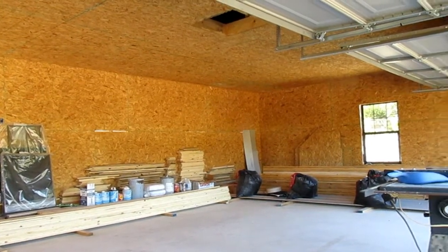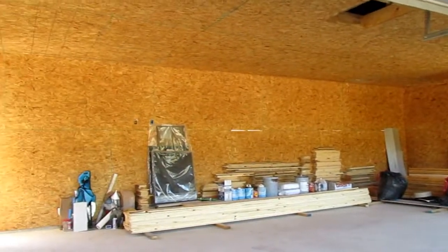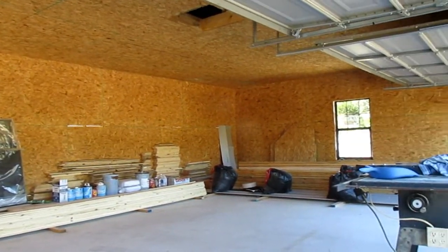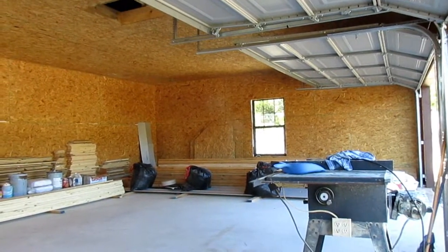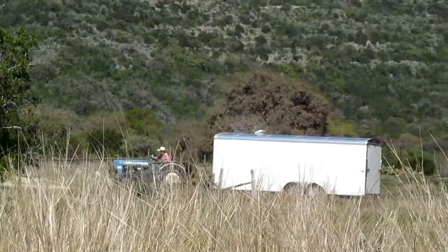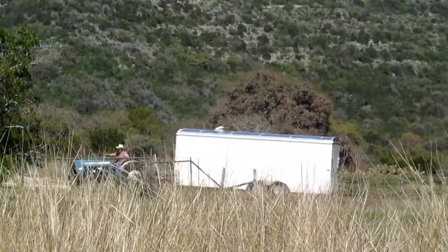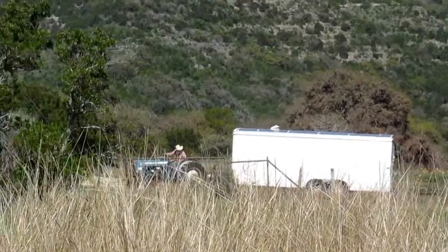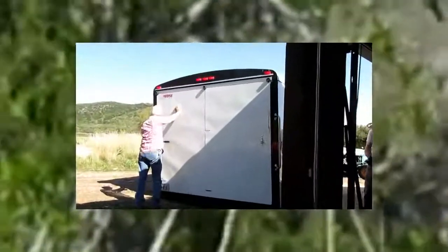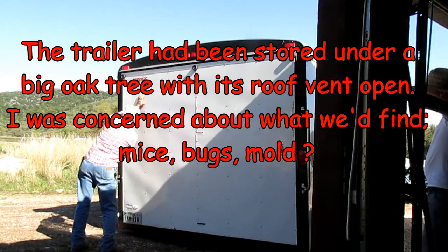This is what our garage looks like before we put our furniture in it. David and our son have been cleaning it out today. David's pulling our storage trailer — our enclosed trailer — by the tractor. We've had it at a neighbor's storing it for about the last nine months. We're going to be seeing stuff for the first time in a long time.